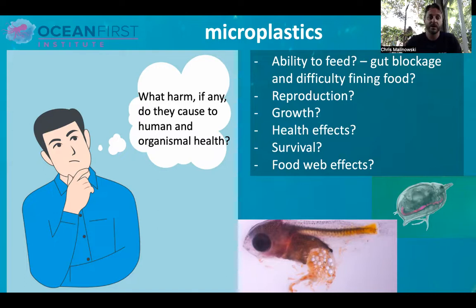Microplastics have been shown and continue to be researched for their effects on reproduction and growth — some of the major things we care about in terms of our own health and of animals in the environment. They have health effects, they can ultimately result in survival effects and mortality events. And not just at individual levels — they have potentially very big, widespread food web effects. If a small zooplankton eats a piece of plastic, that can affect things up multiple trophic levels: the fish that eats that plankton and even up to the fish that eats that fish. These are very widespread problems we're only beginning to understand.